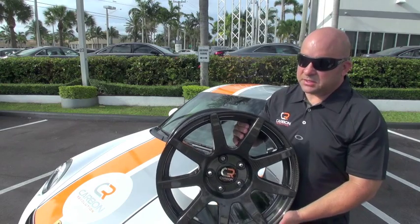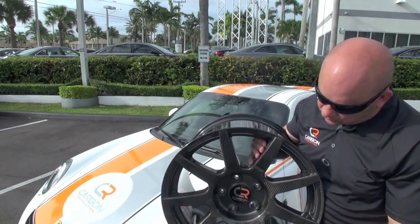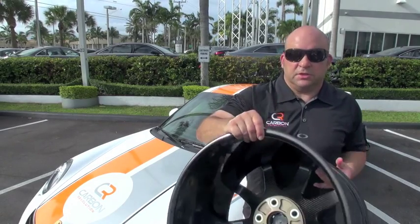This is one piece, all full carbon fiber. The only metal in the wheel is these metal ferrules in the front, and then we've got the metal backing plate to bolt it to the car.